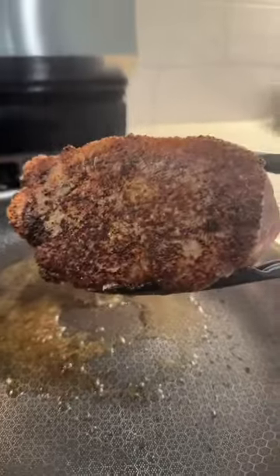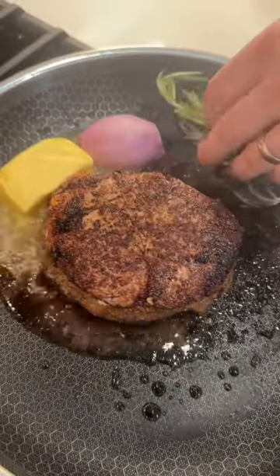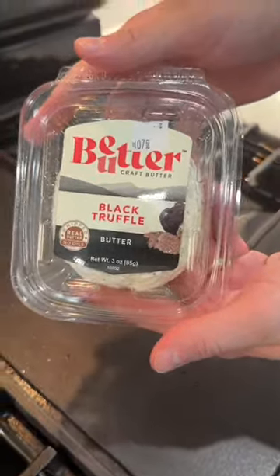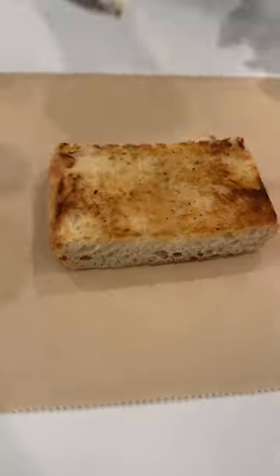Give it a couple minutes then flip it over, baste it with some butter, shallot, and rosemary — because why the hell not, we're here for a good time not a long time. Finish the steak in the oven, then break out the sourdough bread and toast that in some black truffle butter until it's golden brown and beautiful.